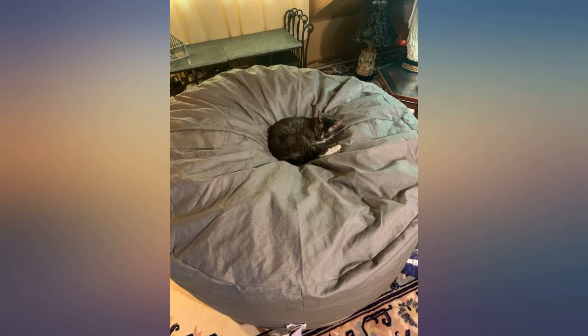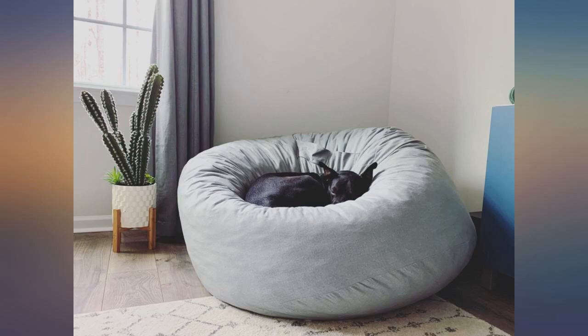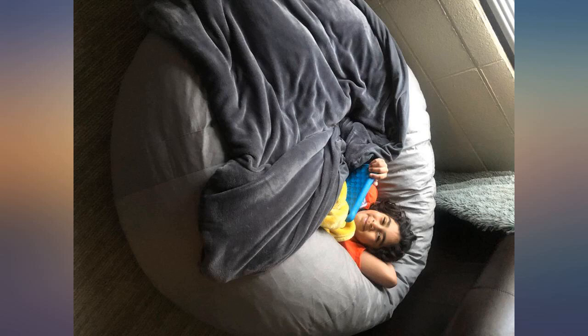It's super soft, comfy, and the fluff that's inside is amazing. As you can see it's huge. Make sure you have room for it.